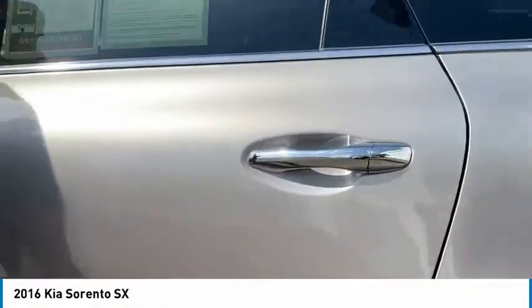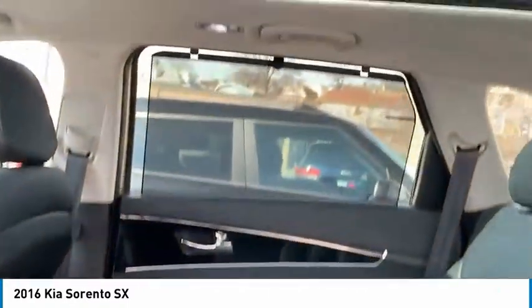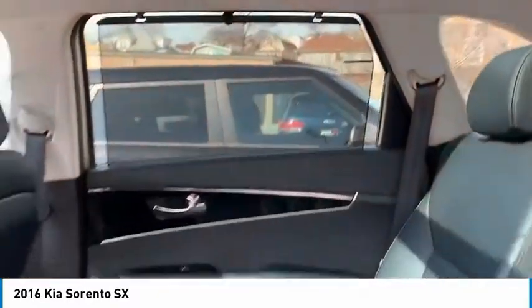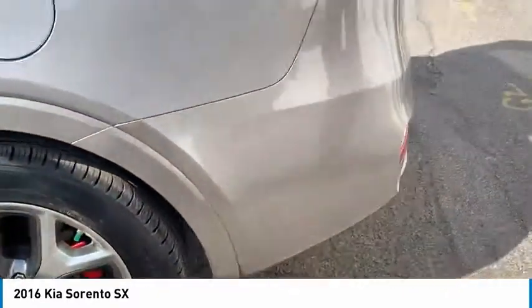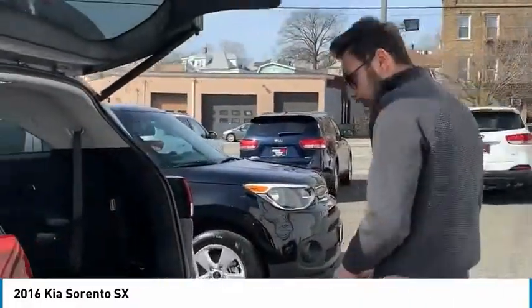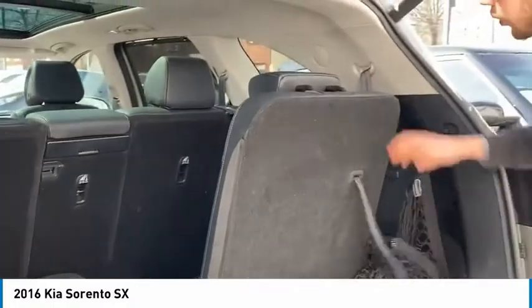Let me unlock the back seat here. Tons of space in the back seat, all the leg room you could ever want. Of course, you've got the power lift gate in the back here. Third row seating.